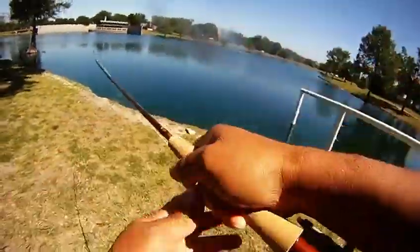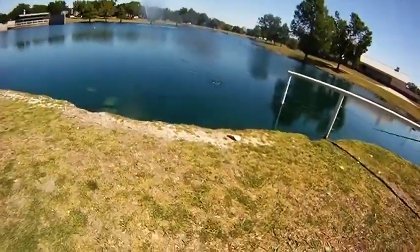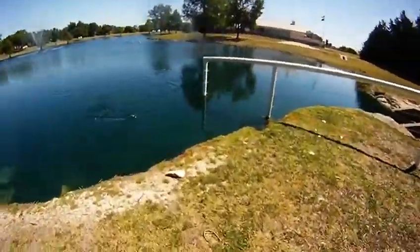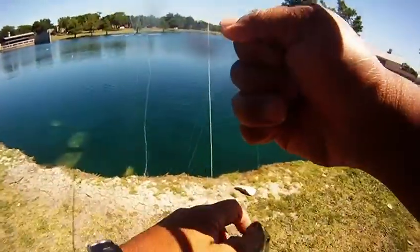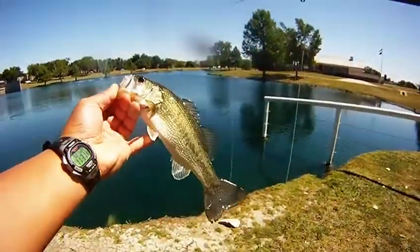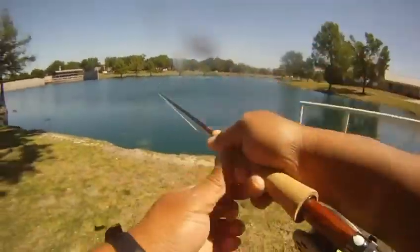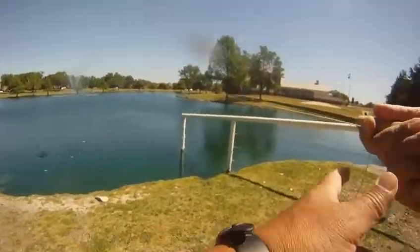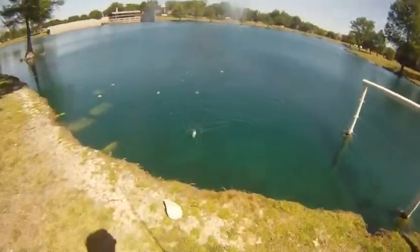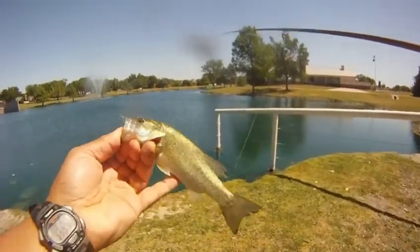Right here is bass number three coming in. We're using a slower retrieve. Did see a lot of dragonflies and damselflies flying around, hovering over the surface, so it's a good time to use it. So we'd cast a fly, let it sit for about four or five count, give it a little twitch, and then bring it in. Usually it would trigger a strike. If not, we would just recast.